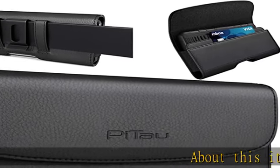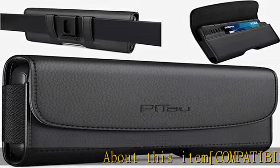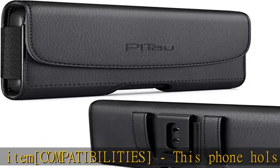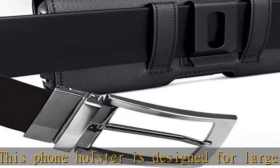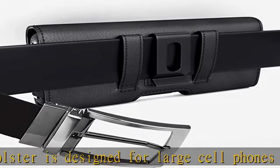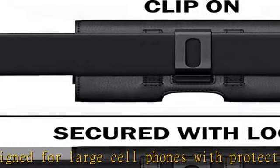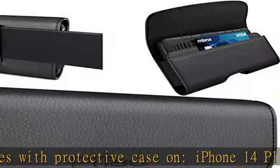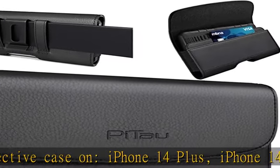About this item — compatibilities. This phone holster is designed for large cell phones with a protective case on: iPhone 14 Plus, iPhone 14 Pro Max, iPhone 13 Pro Max, 12 Pro Max, 11 Pro Max, XS Max, Samsung Galaxy S21 Plus, S20 Plus, A52, Google Pixel 4 XL, and more.